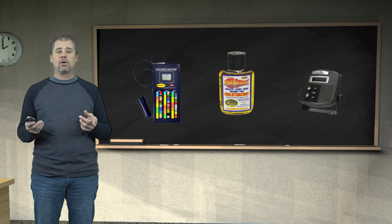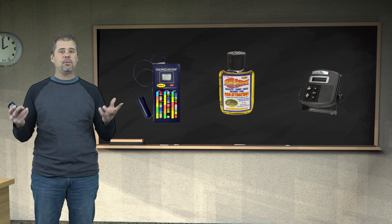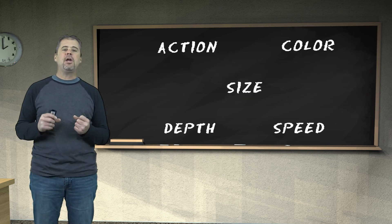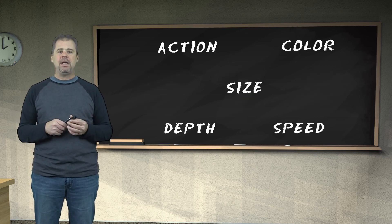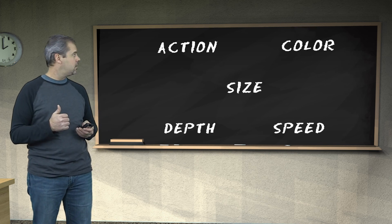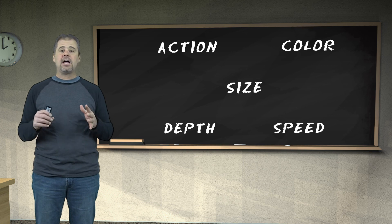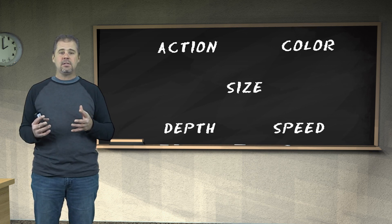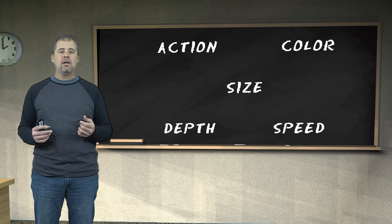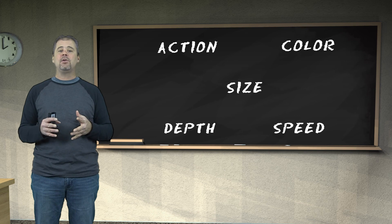By the end of this workshop segment on controls and tools, I hope to convince you to open your mind. Buck Perry says we have five basic controls: action, color, size, depth, and speed. That's a lot of things — a lot of different possibilities and combinations, almost endless. Let's take a look at each specific control and see if we can narrow that down.